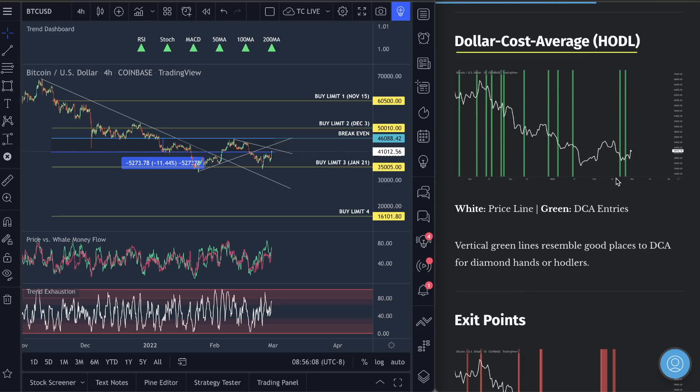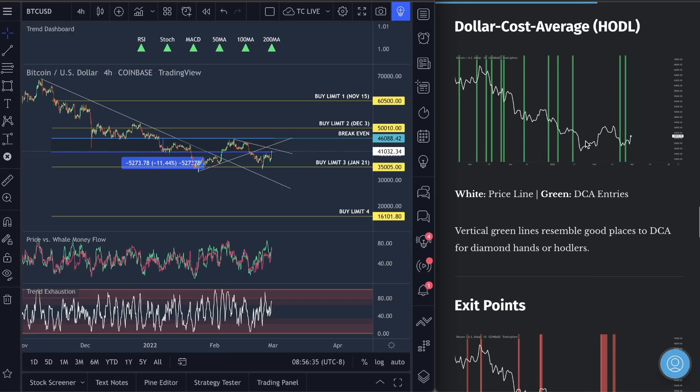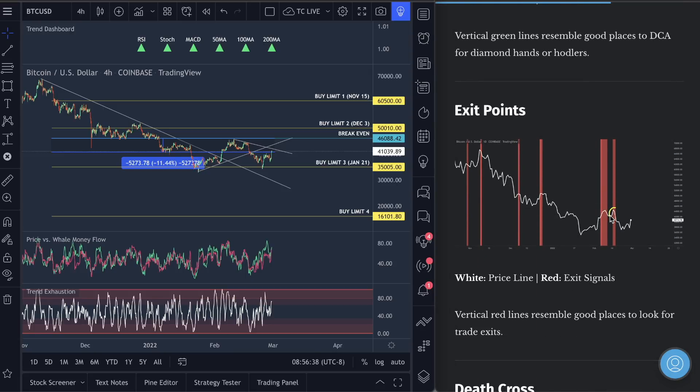Dollar cost average entries here — great entries. Congratulations to all of you just using this metric, throwing in $100, $1,000, or $10,000. Each time you get a green line, you dollar cost it all the way down. Nobody knows exactly when the market's going to turn around, so you just have to be consistent putting money in the market. For exit points, next time we see Bitcoin moving up, I'm looking for the exit point to give us a sign that we're probably going to drop back down — that will most likely happen very close to the $46,000 level. That's where I'm looking for a target.